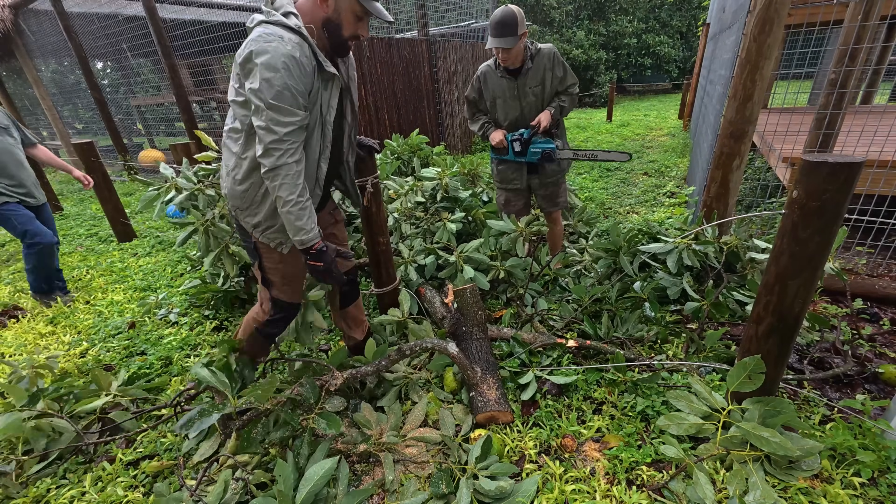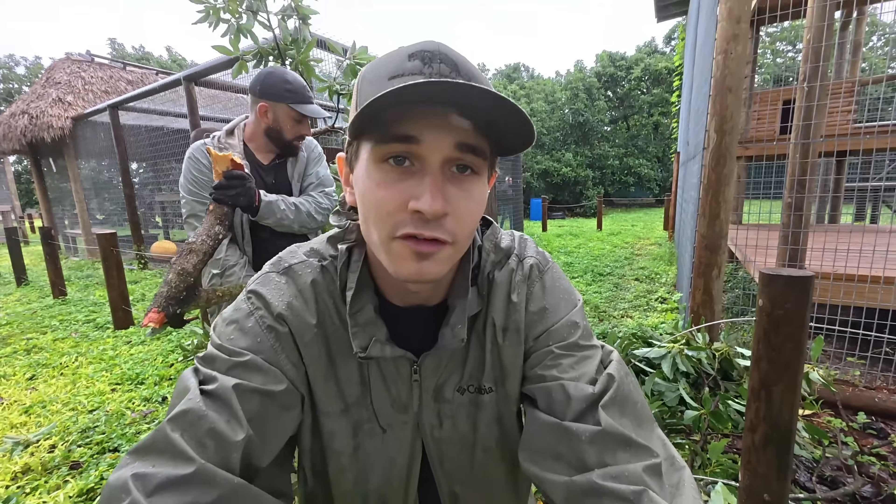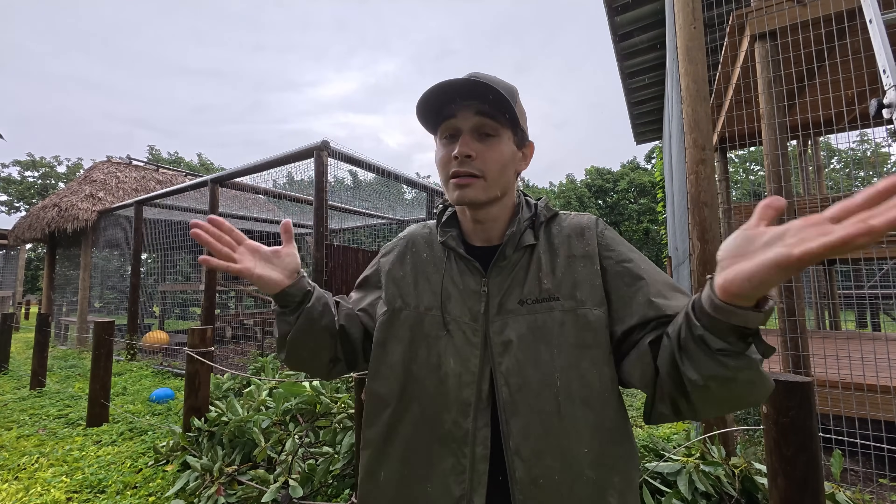We got all the branches cleared. This is a lot better than having this branch fall on any of the enclosures. If it had fallen on the enclosures that would have been worst case scenario — absolutely terrible. It's better that we deal with the problem now before it becomes a bigger problem.